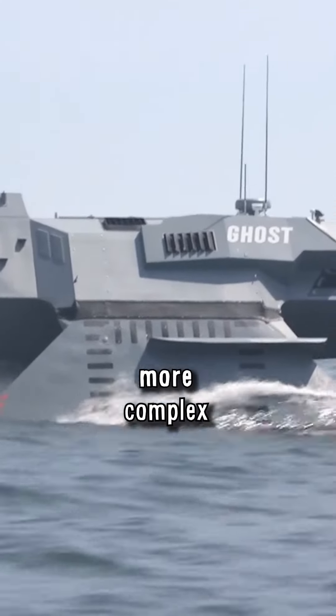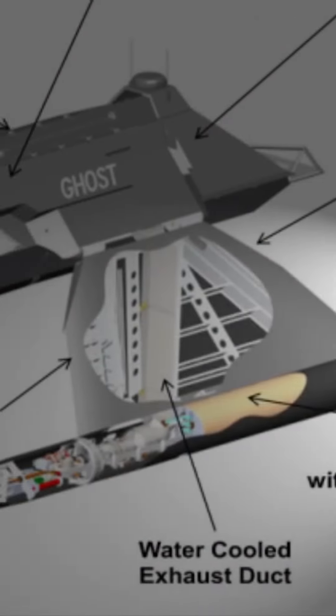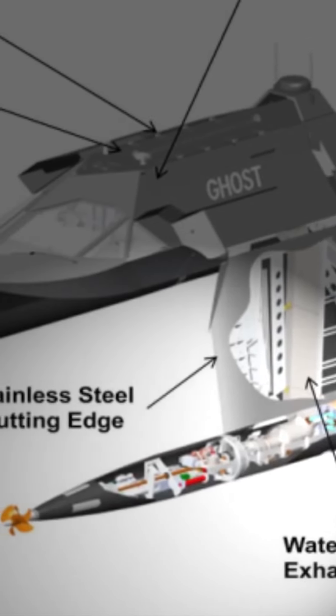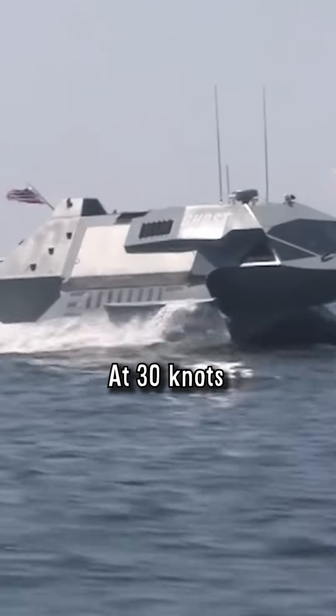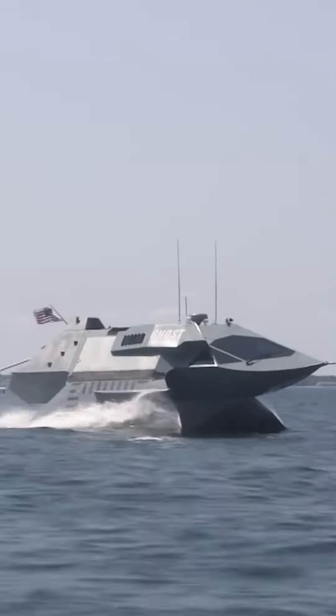This also makes shipbuilding more complex because the entire drive has to fit into these thin buoyancy bodies. Despite a similar design, the Ghost is much faster than the Sea Shadow. At 30 knots, her speed is twice as fast, and she is even being tested for 50 knots.